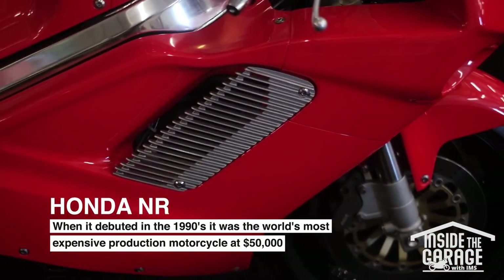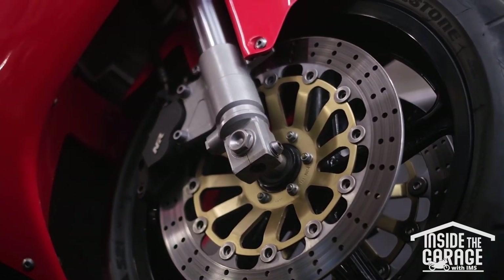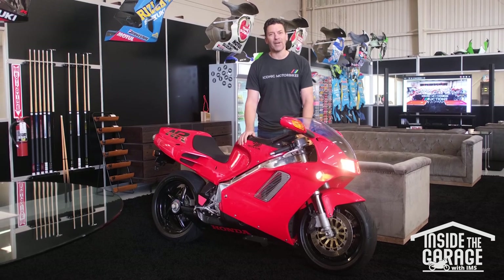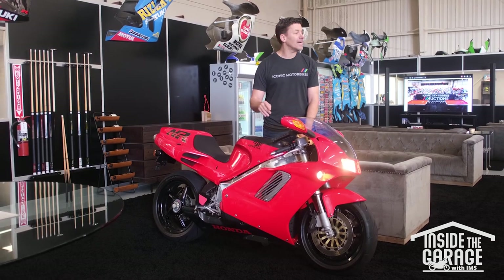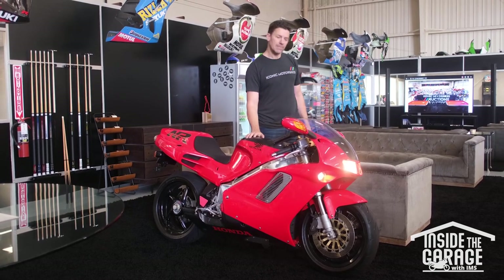Everyone brags about how cool the 916 Ducati was, how innovative it was. But the fact is, this bike came out in like 1990, almost four to five years before the 916. One of my favorite bikes, always will be, and happy to say we've sold seven or eight of them already, and we still have a few in stock. Cool, let's move on.